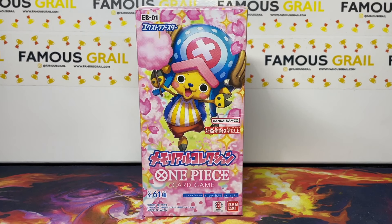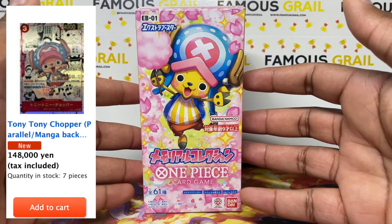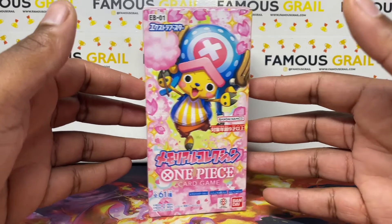What's up guys, in today's video we've got the latest One Piece set, which is One Piece EB01 Memorial Collection. In this set there is a manga Chopper, which is obviously the chase card — the manga is always with chases — but you've got some other alt arts as well and some cool cards to get.